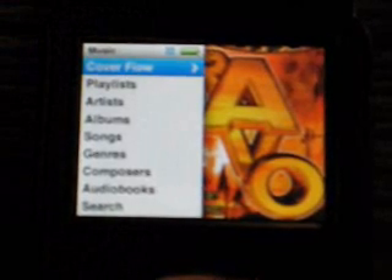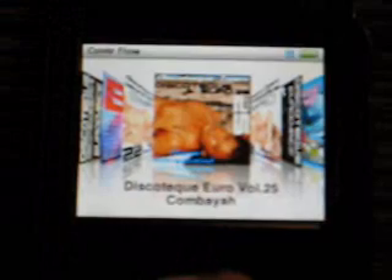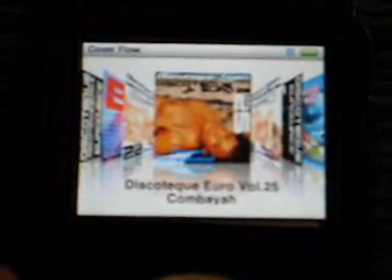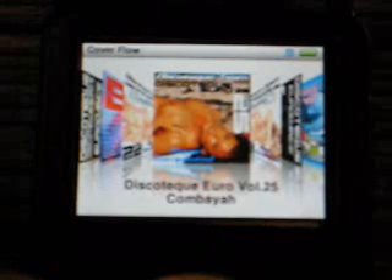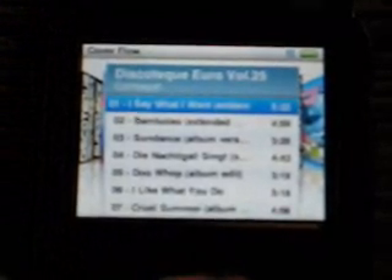What we see here — it will eventually come, here it comes — is that the iPod has not fixed the major Cover Flow problem, which is supposed to be their flagship iCandy showcase for this model. We see here we have Discotheque Euro Volume 25 and an artist name. When we click the center button we will see that the iPod recognizes this as an album.